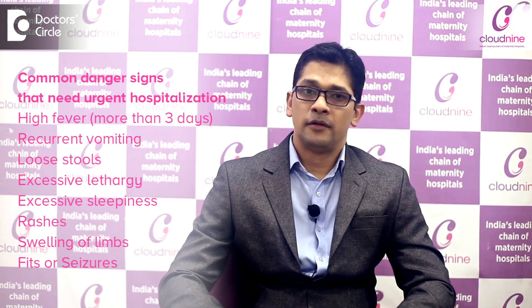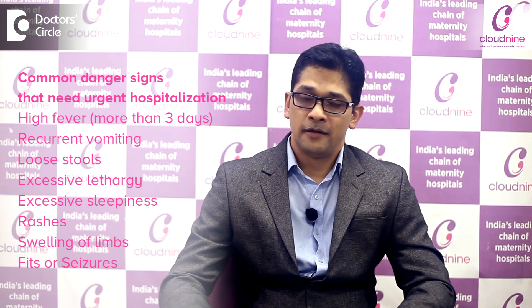We should also be aware of the most common danger signs which will need urgent transport or urgent visit to a hospital. These are high fever lasting more than three days, recurrent vomiting or loose stools, reduced urine output, excessive lethargy or excessive sleepiness in the child, extensive rashes over the body or swelling of the limbs, or things like fits or seizures in the child.